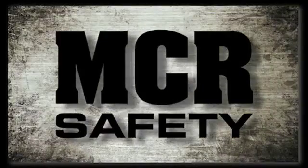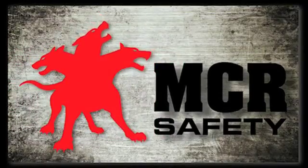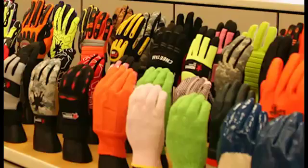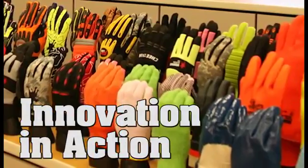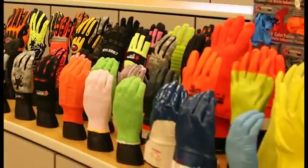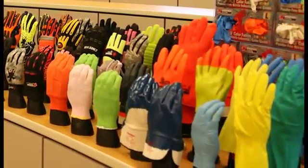MCR Safety — always on guard, protecting you. Just try to outwork us. At MCR Safety, we protect people with the latest in hand protection technologies. Here are just a few of our latest offerings.